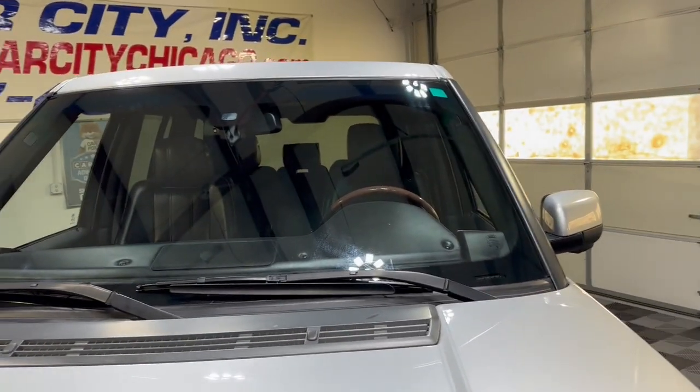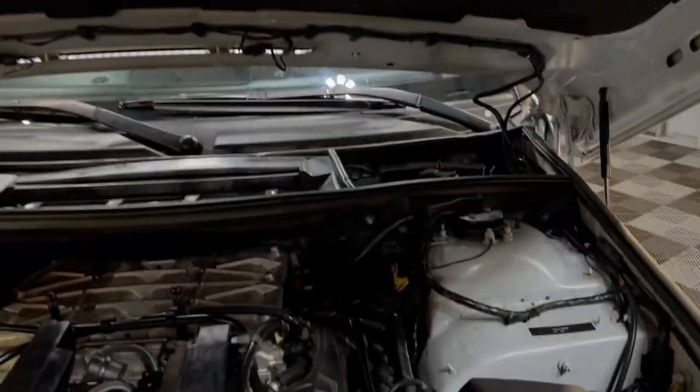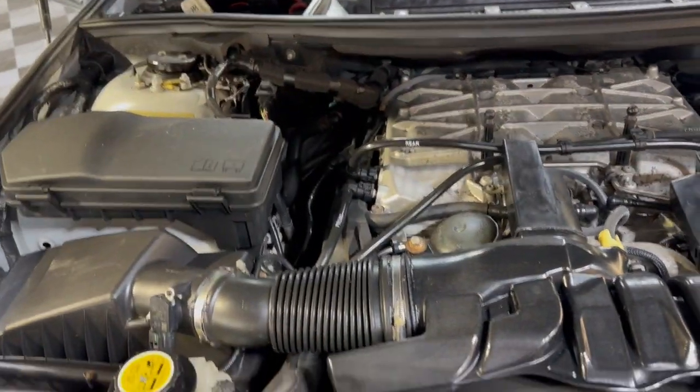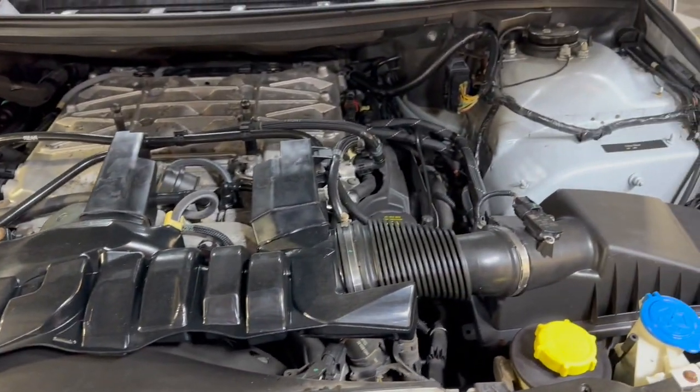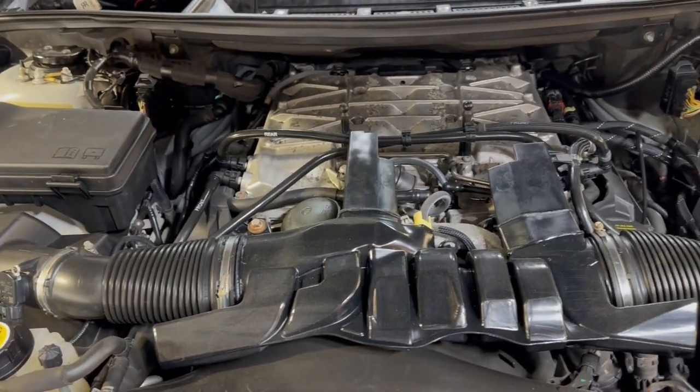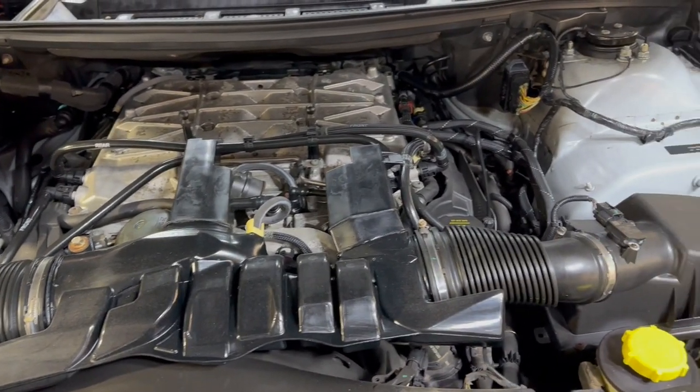Beautiful Goodyear tires. Let's open the hood and take a peek under here. Nice and clean under the hood as well — in great shape, as I said, detailed, inspected, front-row ready, with fresh oil in it.